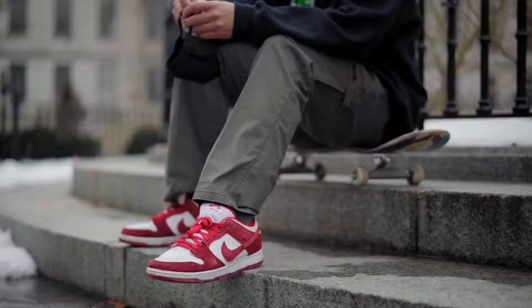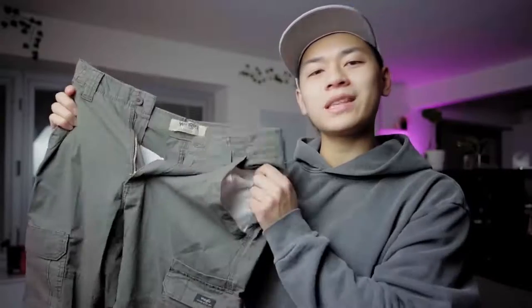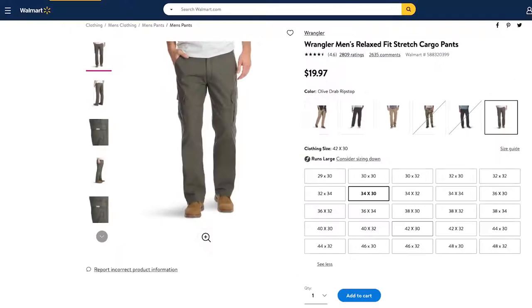Give this video a thumbs up. Let's talk about my cargo pants. Let's just get started with the cheapest pair of cargo pants money can buy — these are the Wrangler cargo pants. You can get these for 20 bucks on Amazon or 20 bucks at Walmart, totally up to you depending on your situation.